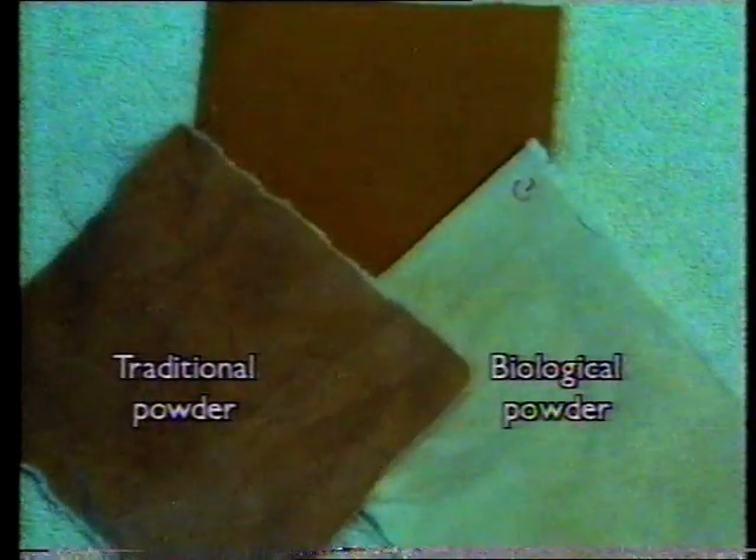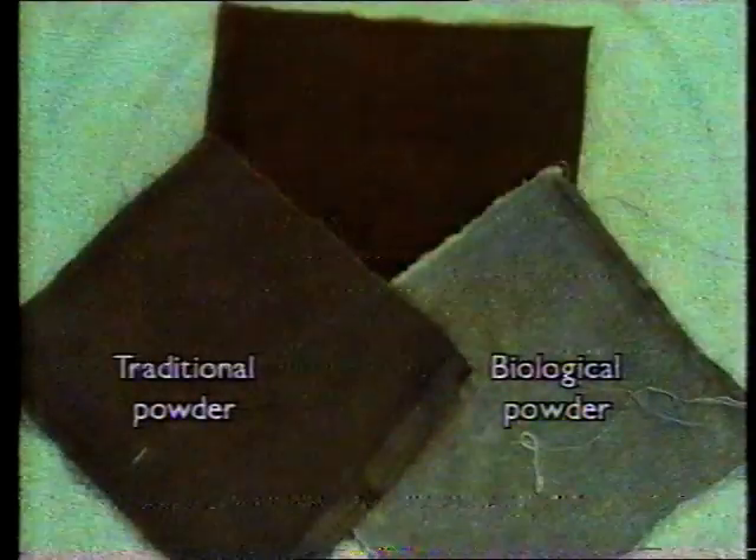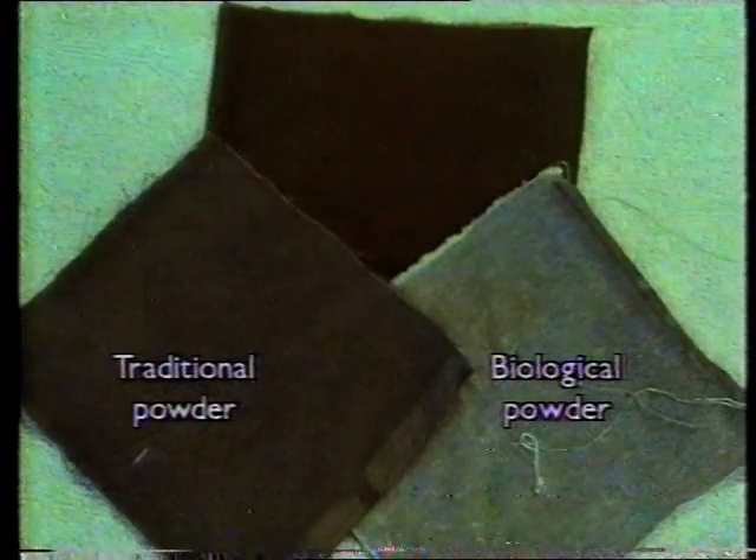Technologists also wash test cloths that have known stains. This is a cocoa stain before and after washing. The wash water can be changed to represent different degrees of water hardness. These are blood stains before and after washing.